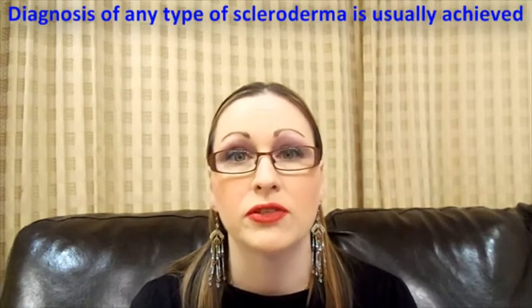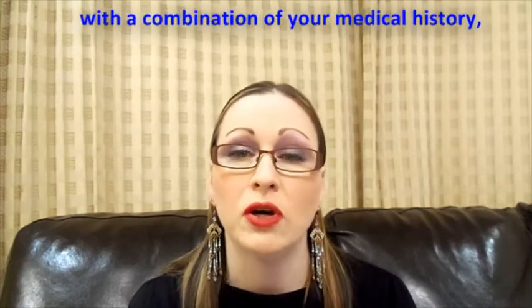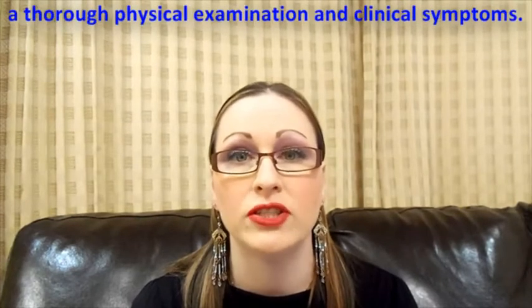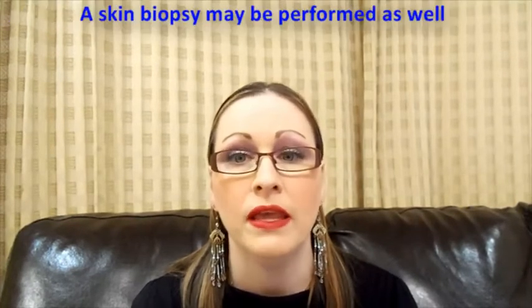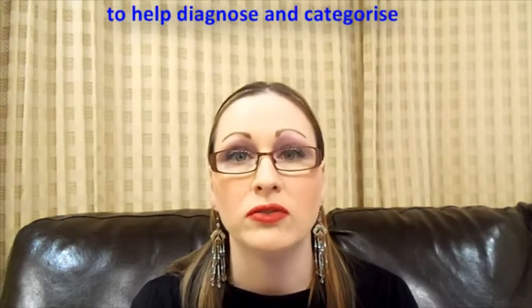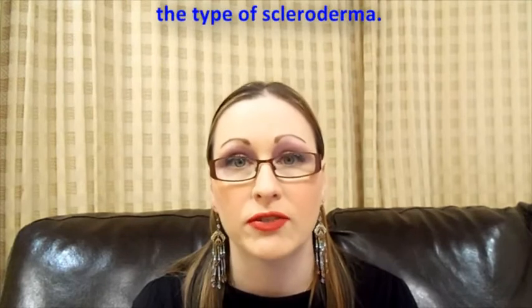Diagnosis of any type of scleroderma is best achieved with a combination of your medical history, a thorough physical examination, and clinical symptoms. A skin biopsy may also be performed to help diagnose and categorize the type of scleroderma.